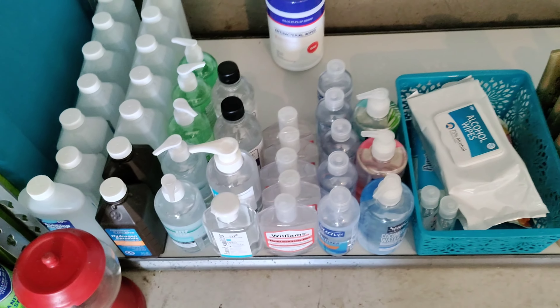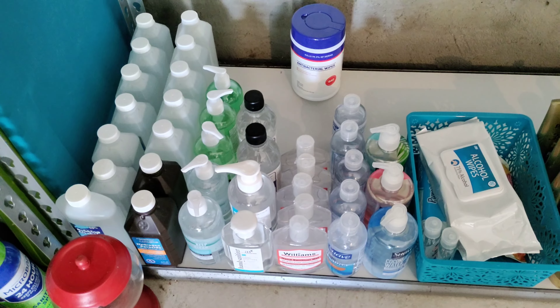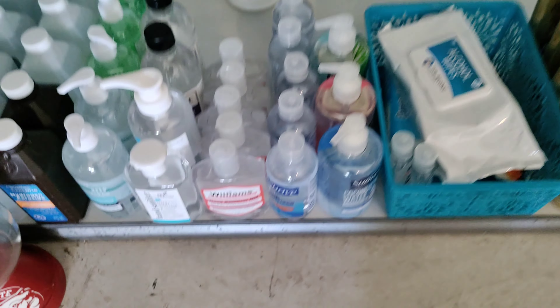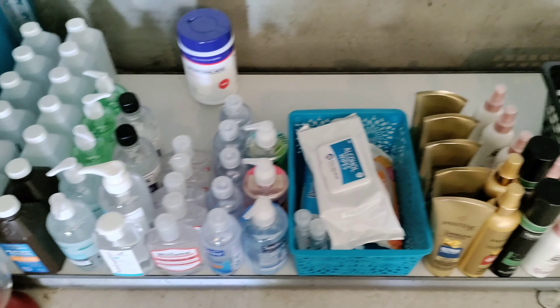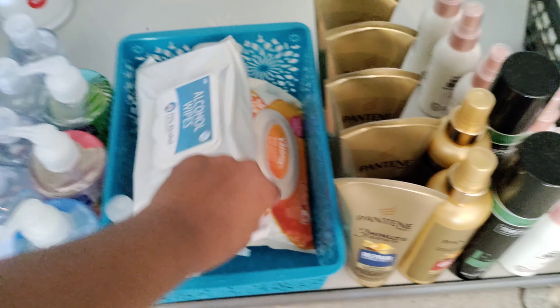Down here is our stock up on our rubbing alcohol and hand sanitizer. There's some cleaning wipes back there as well — some cleansing wipes and some sanitizer.